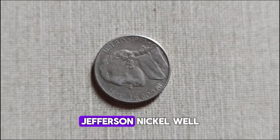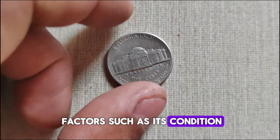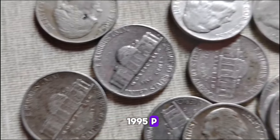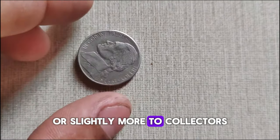What's the current market value of the 1995 P Jefferson Nickel? It ultimately depends on factors such as its condition, rarity, and demand among collectors. In general, a circulated 1995 P Jefferson Nickel without full steps can be worth face value or slightly more to collectors.